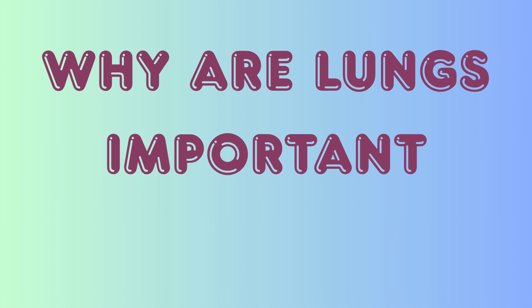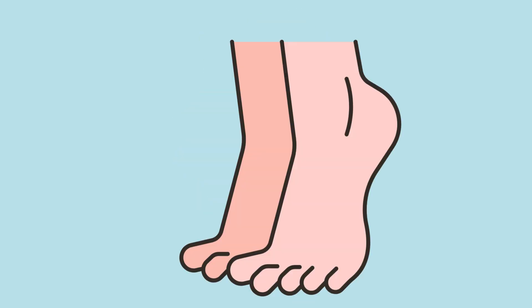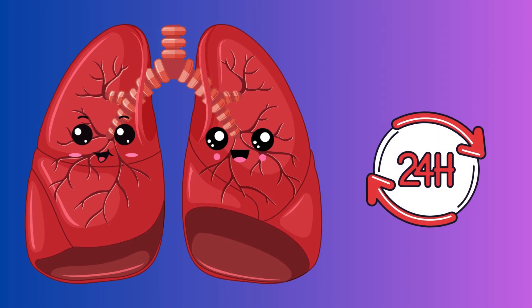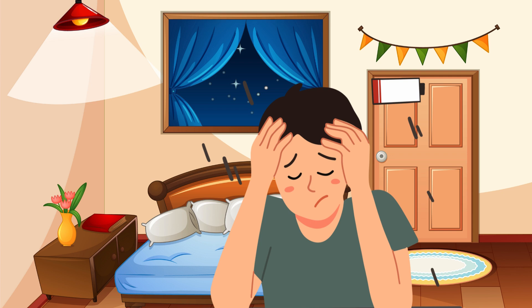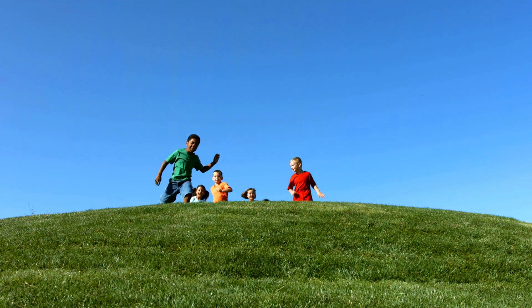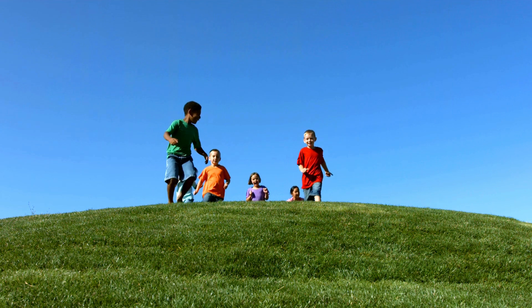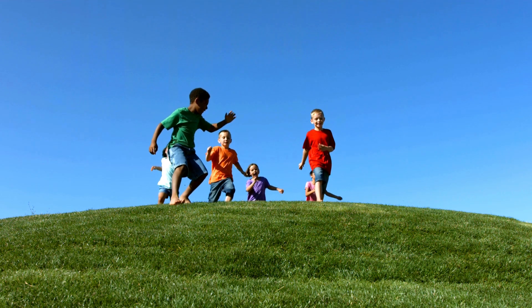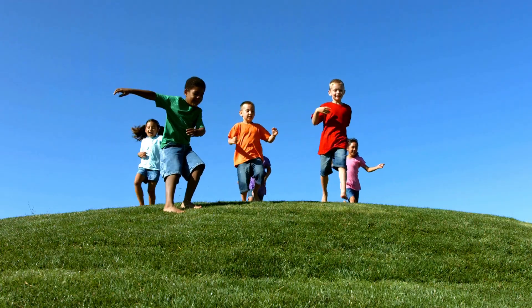Every part of your body needs oxygen — your brain, your heart, even your toes. That's why your lungs always work, even when you're sleeping. Without your lungs, your body wouldn't have the energy to run, jump, think, or play. They keep you moving, thinking, and growing. That's why it's so important to keep your lungs healthy.